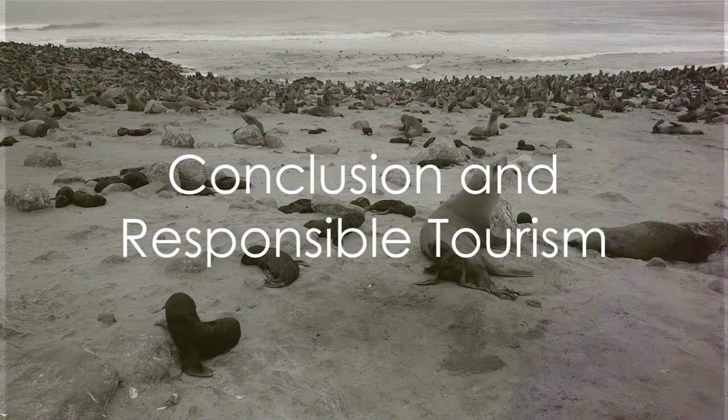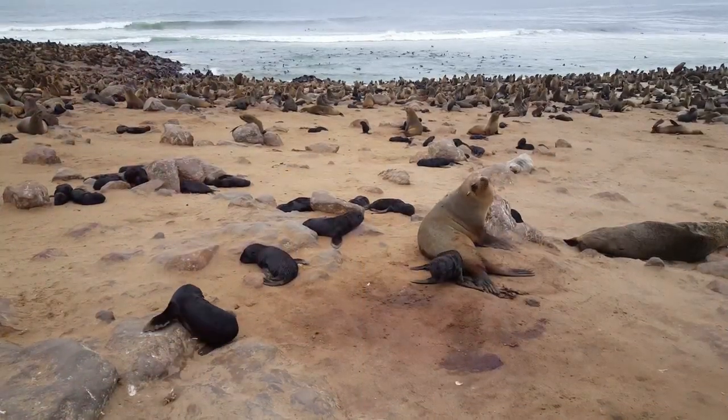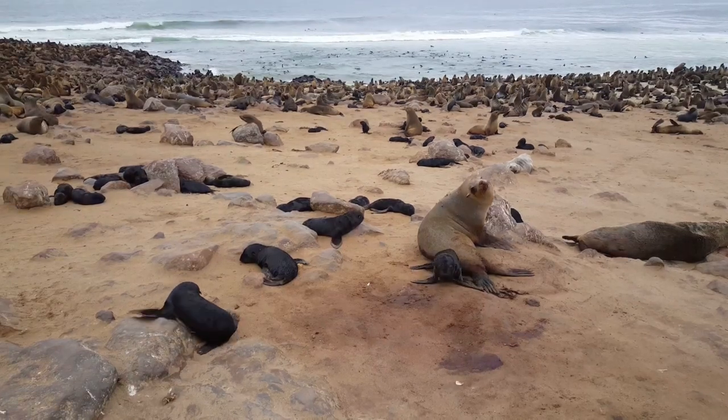In sum, Cape Cross offers a unique blend of natural beauty, fascinating wildlife, and educational opportunities. Whether you're a marine life enthusiast or simply a lover of nature, Cape Cross promises an experience unlike any other.